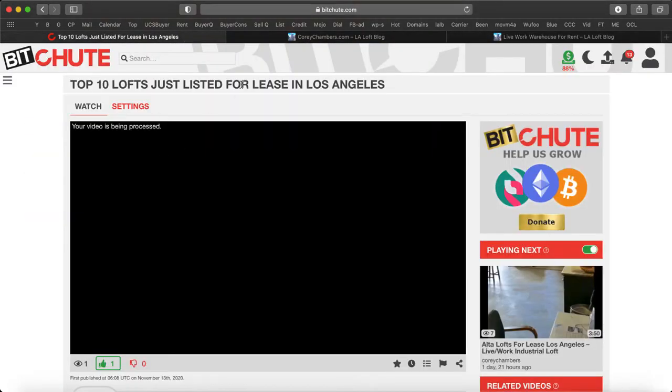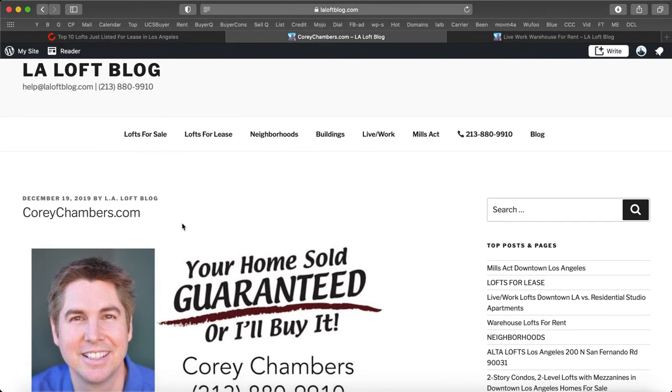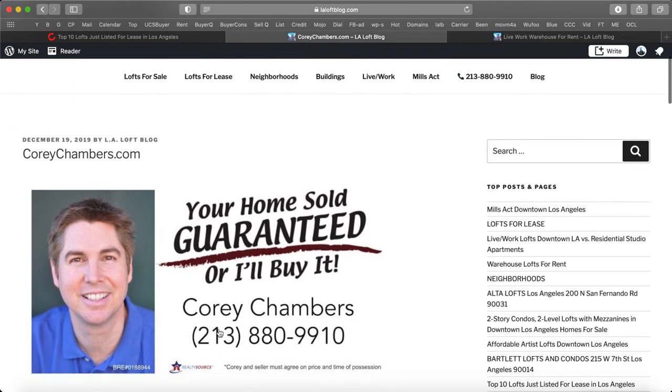As I mentioned earlier, a property information packet is available on any loft, condo, or house, or private previews available upon request. Call 213-880-9910. I'm Corey Chambers in Los Angeles — your home sold guaranteed or I'll buy it. Thanks again, we'll talk to you again real soon. Bye-bye.